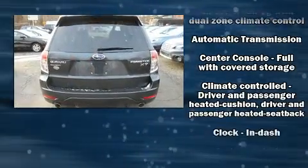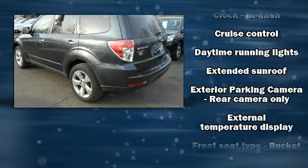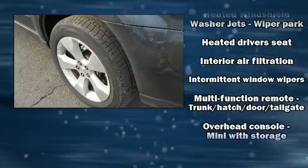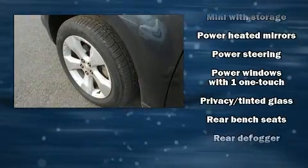It's equipped with tons of terrific amenities, but it won't break your budget. Such as remote keyless entry, leather upholstery, high-intensity discharge headlights, power moonroof, turn signal indicator mirrors, and more.